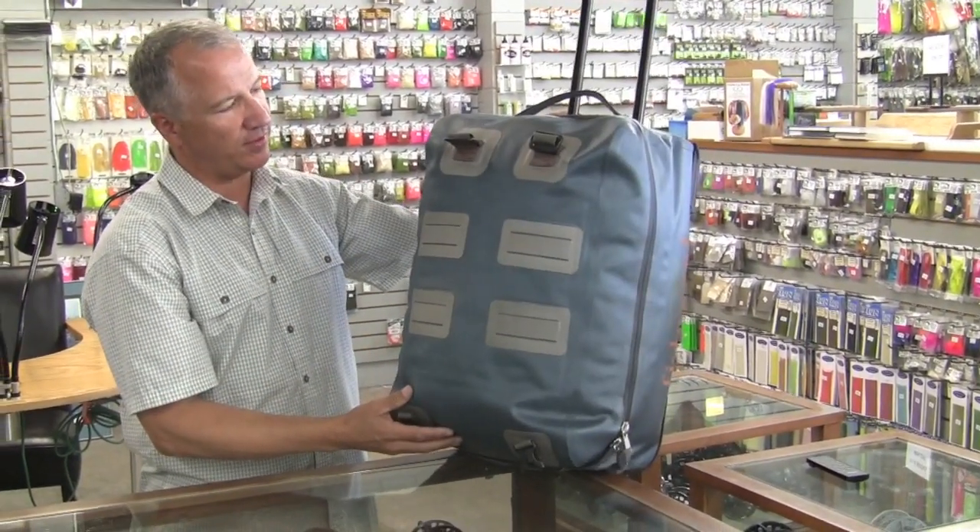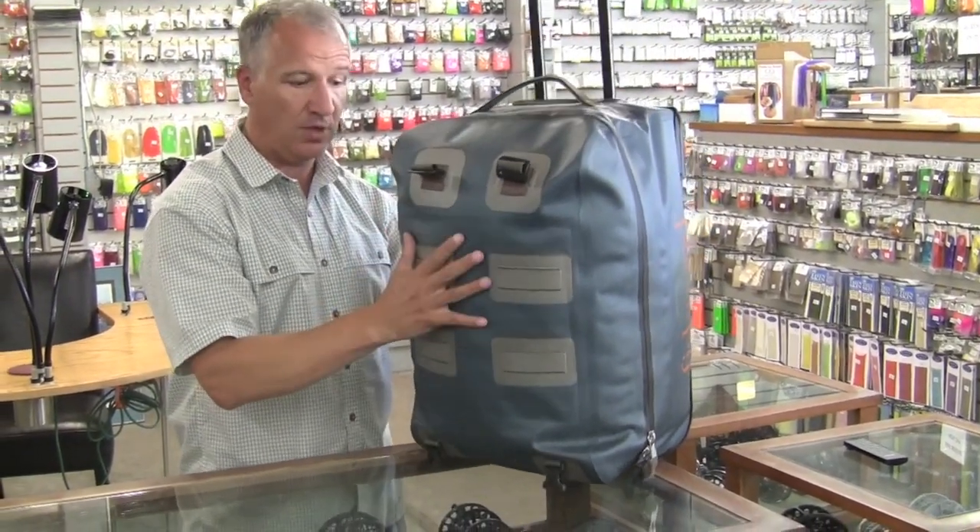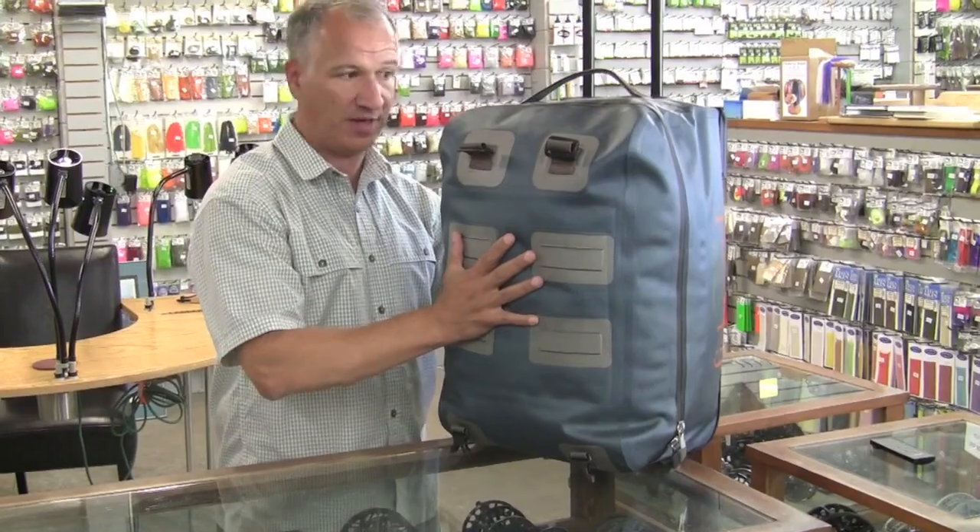The features that kind of are standouts on this particular piece: number one, it's very soft so you can fill it full. You can also still compress it down if you don't have as much gear in there.